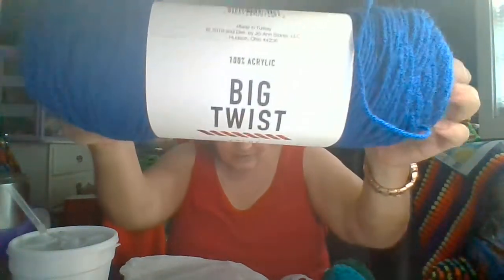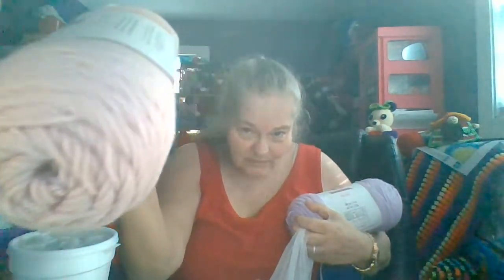And then there was some Big Twist — these are 250 yards. My blue stash is low, so this is Varsity Blue. There were several pinks but I kind of ran out of money, so I couldn't get as much as I wanted, but I did get this pretty rose. And this one I believe is lavender — soft purple, but it's lavender.